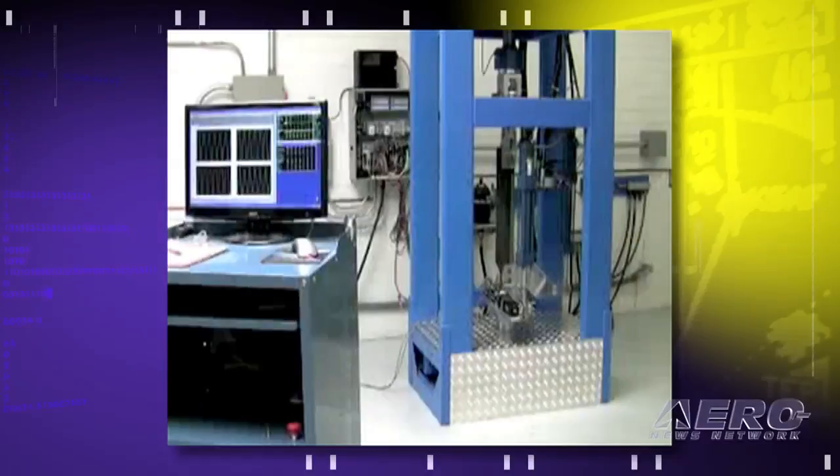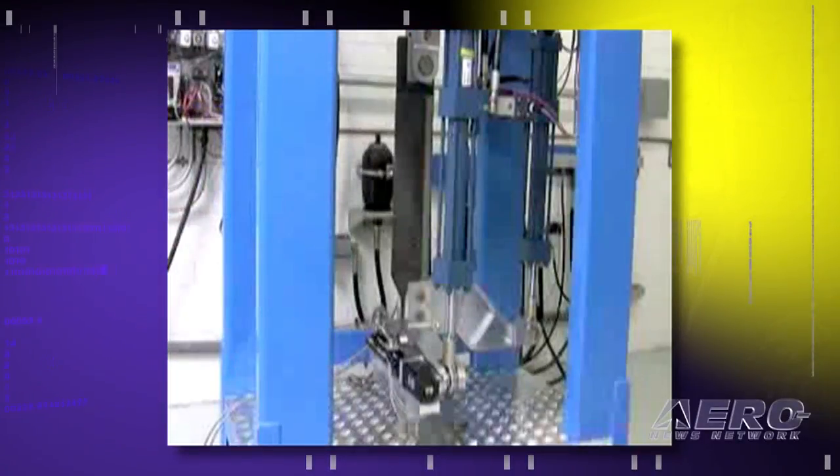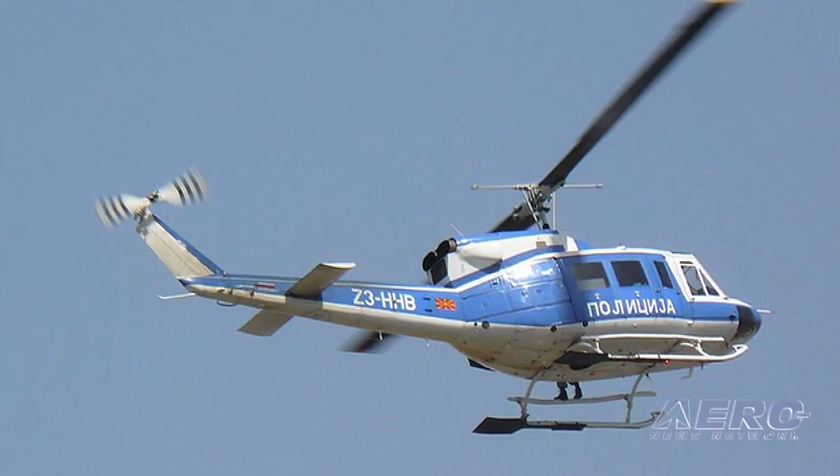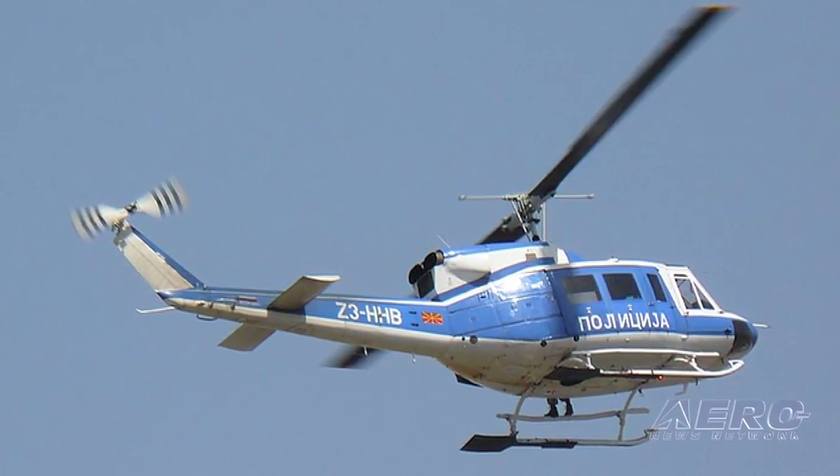We primarily do rotor blades — that's our forte. We're looking at composite main rotor blades for the Model 500, composite tail rotor blades for the Model 500, and composite tail rotor blades for the Bell 212, which is in desperate need of carbonization. That's going to keep us busy for the next five to seven years by the time all these programs get into production. Nothing like staying busy, especially in this economy.